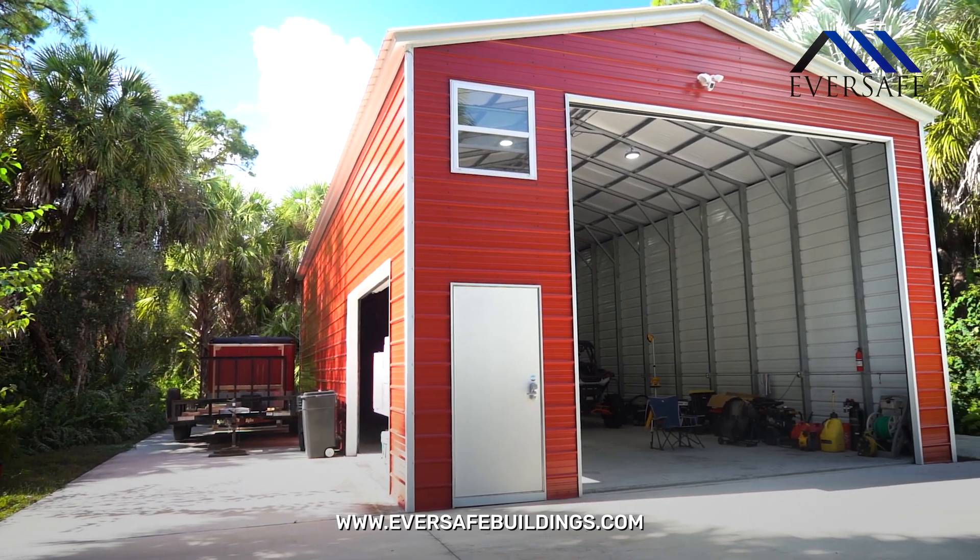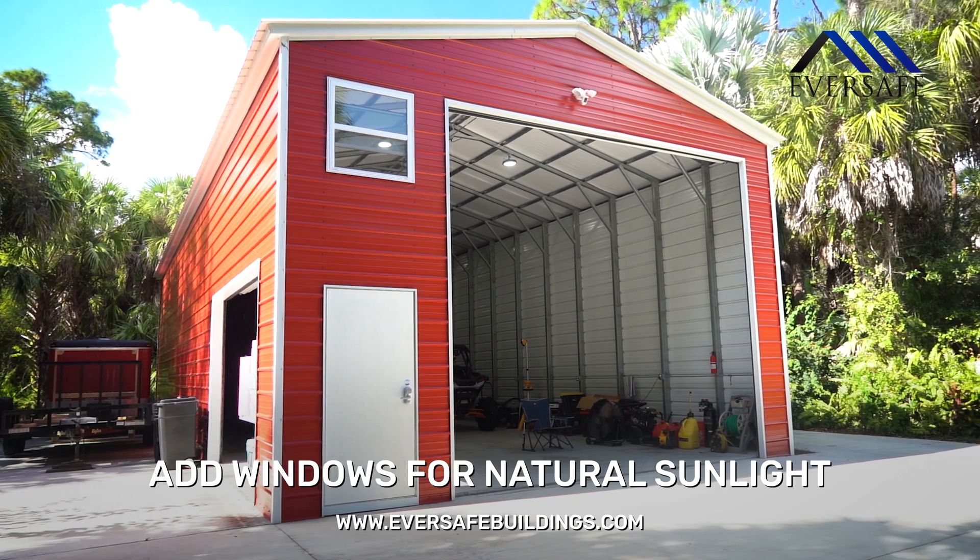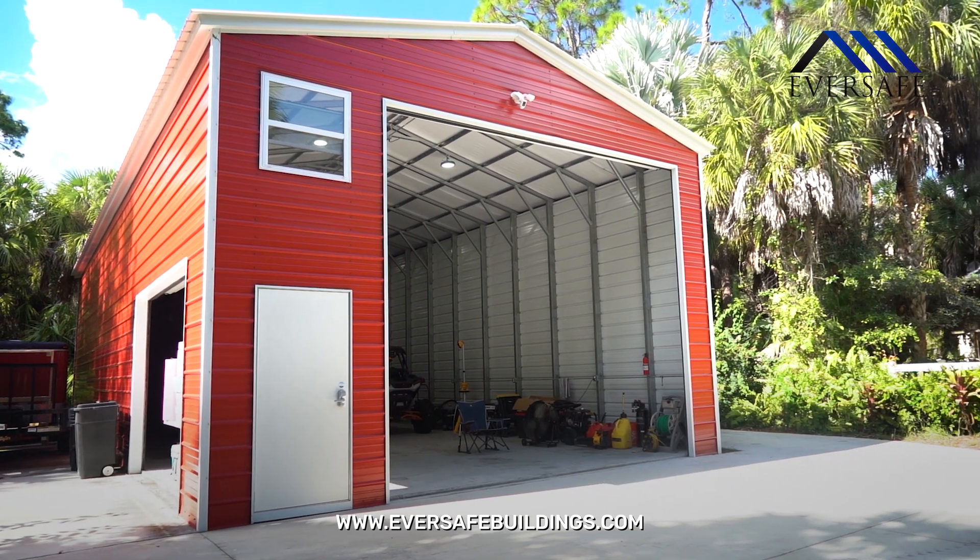It's a very handy building. I also put a window in to get some extra light, as well as putting a vent fan on the back of the building to keep the heat out.